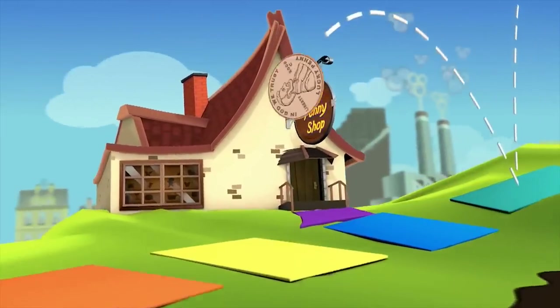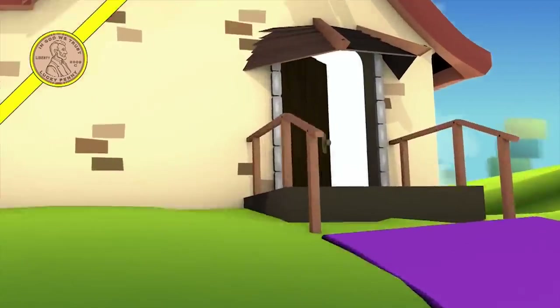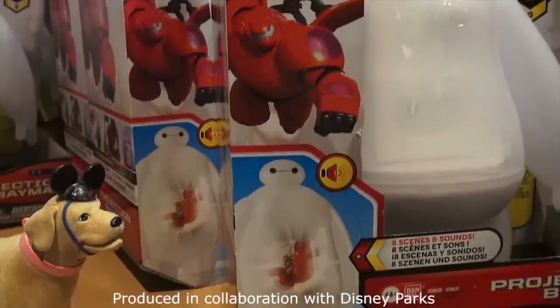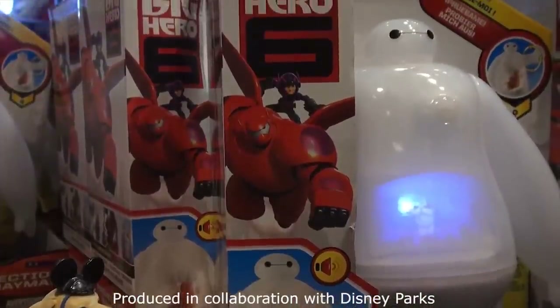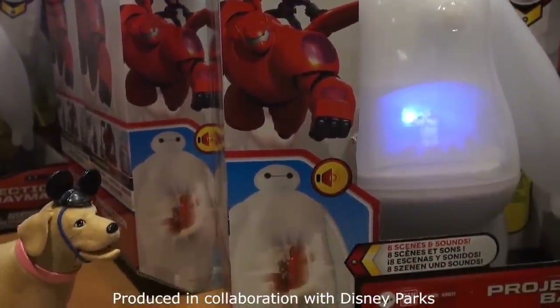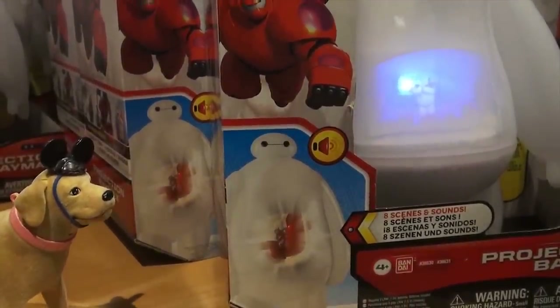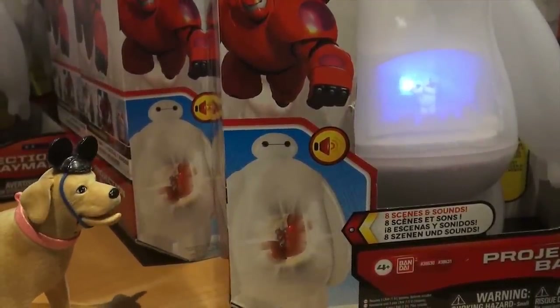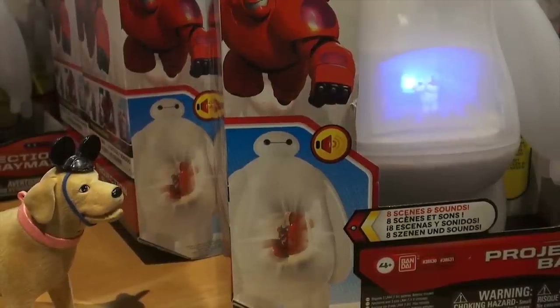You are now watching a Lucky Penny Shop product feature. Check this out, Butch — look, it's a projection Baymax! He always makes me hungry. He reminds me of a marshmallow — a marshmallow with a TV in his belly. He's a projector marshmallow! Let's take that back to the video booth.